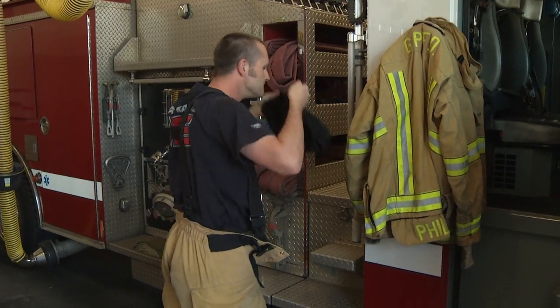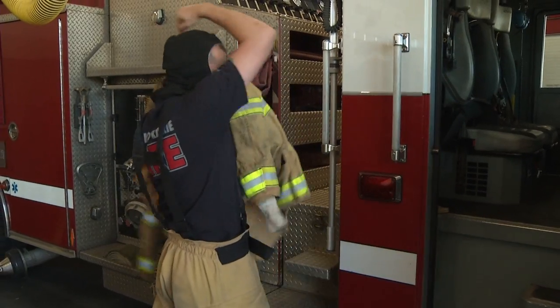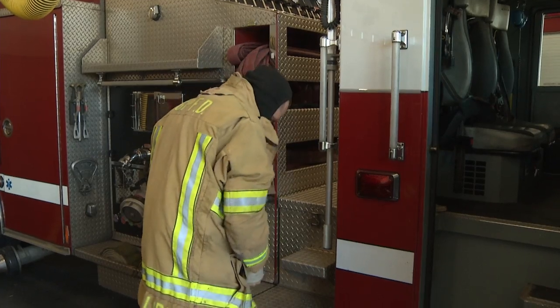As you can see, Dustin will be putting on his bunker gear pants, his coat, and his hood all before entering the fire apparatus. We want to make sure we're at least to that point before we enter the fire apparatus.